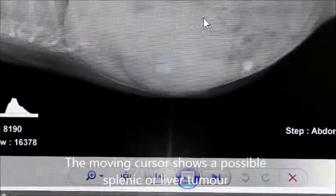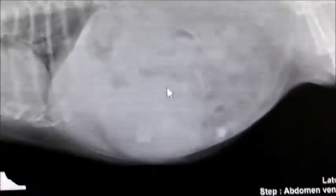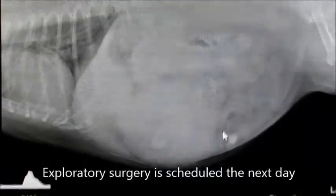X-ray discussion with the owners. This is the x-ray of the dog and you can see the lateral view. The splenic tumour is from here to here — it's a big splenic tumour. Female Jack Russell, not spayed, 12 years old, but without any other signs — still eating a lot, drinking a lot, and active. October 2014.